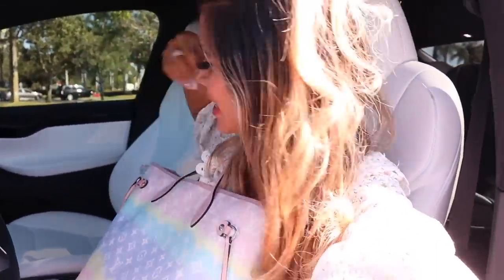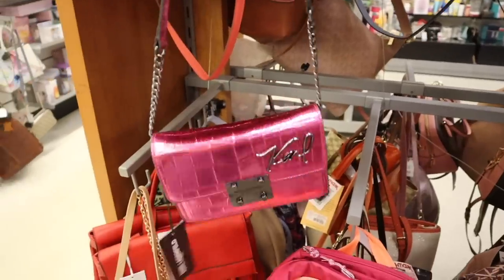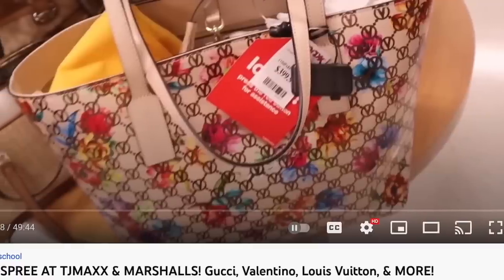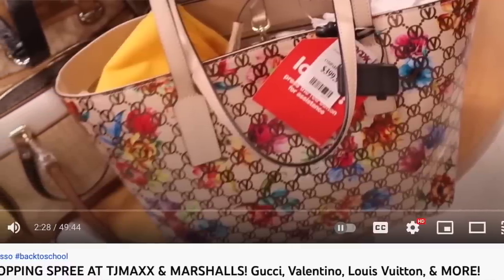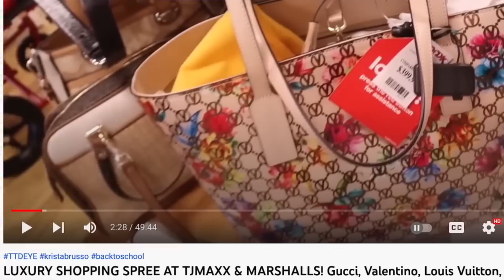Welcome back to my channel! We finally made it to TJ Maxx and HomeGoods to go on a luxury shopping spree, and after TJ Maxx we are headed to Marshall's. This is the location where I found that floral print Valentino purse. Here in sunny South Florida they have one-of-a-kind TJ Maxx locations - it's literally unreal.